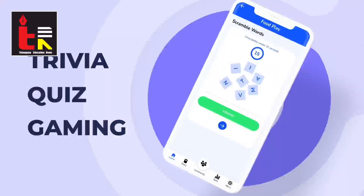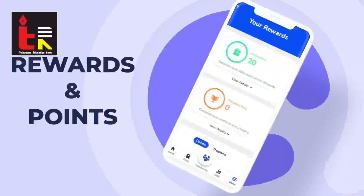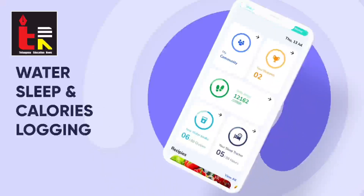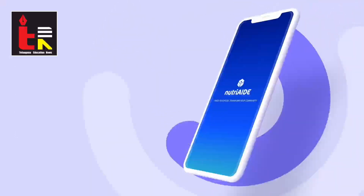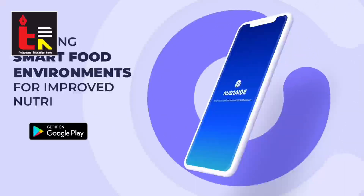Each user is recognized with rewards and points for adopting healthy and sustainable habits and achieving certain milestones. Users can track their water, sleep and calories under different tabs in the Move section. So here's NutriAid, building a smart food environment for improved nutrition.